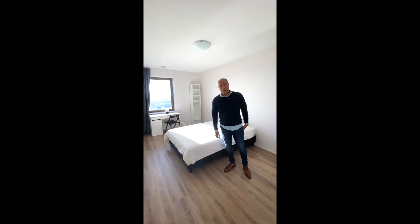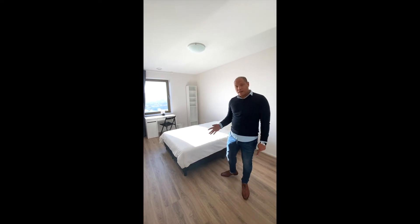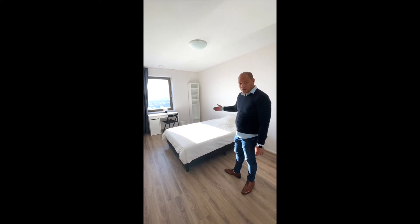Here we are in the biggest bedroom. The size of the bedroom is 15 square meters. It comes with the largest bed, 140 by 200. As you can see, it is fully furnished.